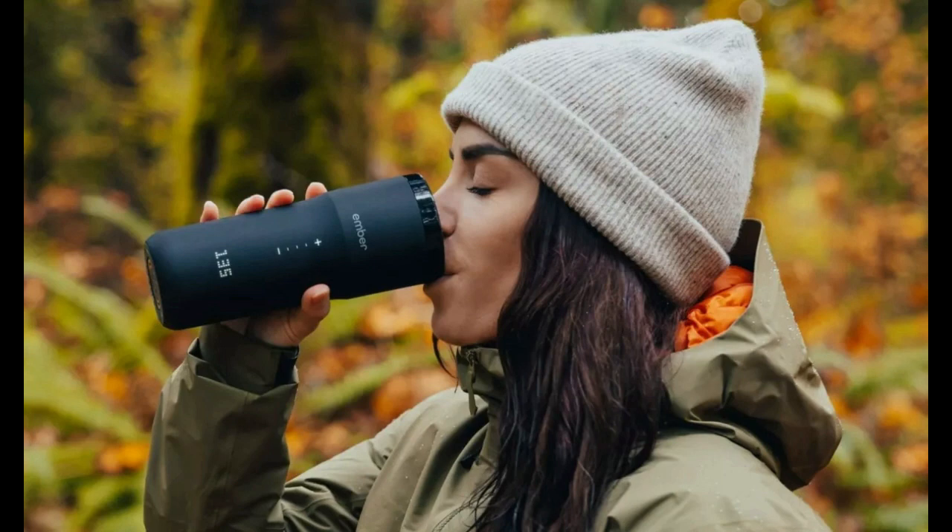The new cup launches this spring, replacing the company's Travel Mug 2. It was revealed at this year's Consumer Electronics Show, CES, as reported by TechCrunch. The newest mug will offer other great features, too, for $199.95.